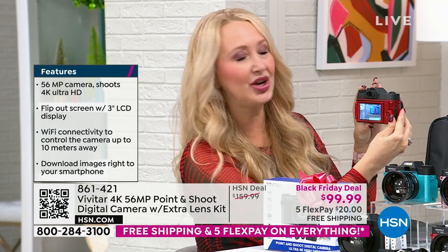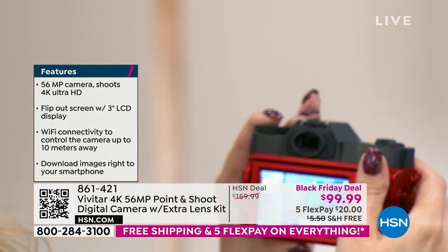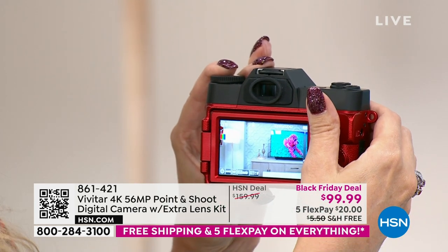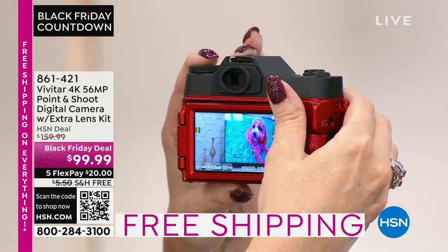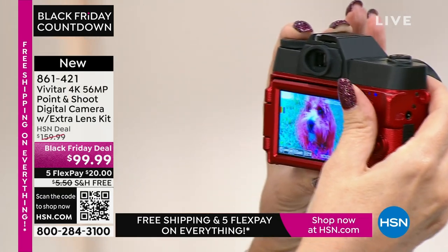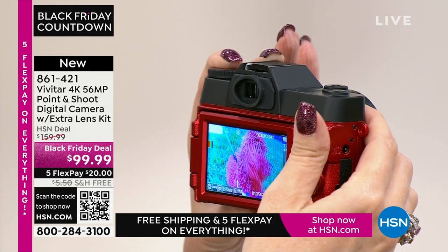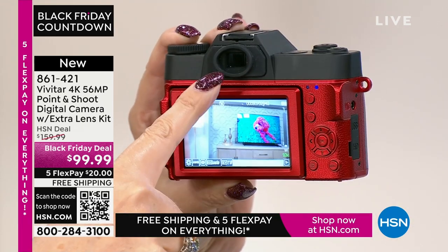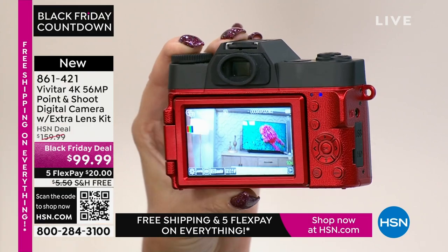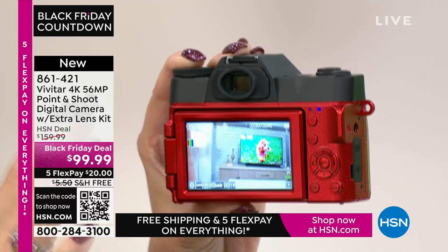Having a dedicated device in your hand really makes all the difference. How many times have you been on your cell phone taking that once-in-a-lifetime photo and all of a sudden somebody called or a notification came in? With this, you capture those moments on a dedicated device. You have a whopping eight times zoom, so you can get in and out of images beautifully. And you even have a viewfinder built right in — so if you're in a bright lighting situation, you can pop your eye right there and see through it to capture those memories.